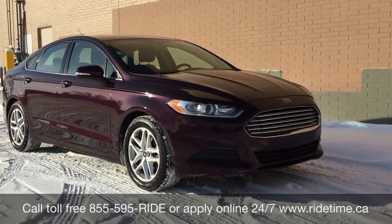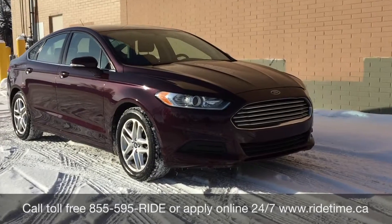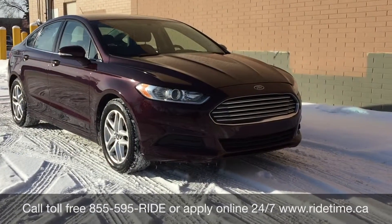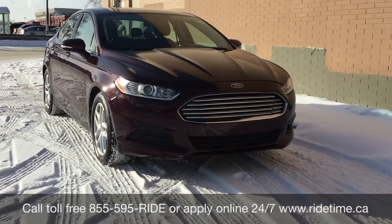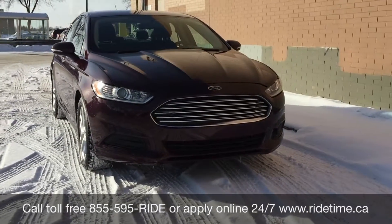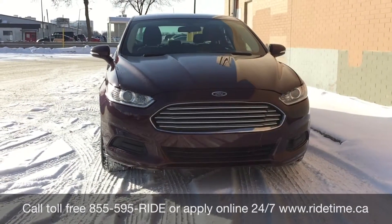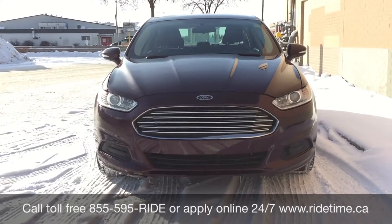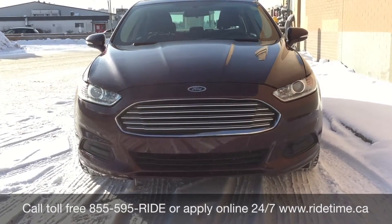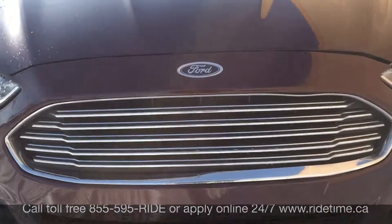So that is all we have for our 2013 Ford Fusion SE. If you are looking for a vehicle like this or any other vehicle that we have, check out our inventory at ridetime.ca or give us a call toll-free at 1-855-595-RIDE, or come on down to one of our two locations — either 715 Pembina Highway or 87 Oak Point Highway, which is at the corner of Runati and Selker. We do offer financing as low as 0%. Come check us out — again, this has been Ride Time, we're your ticket to ride.